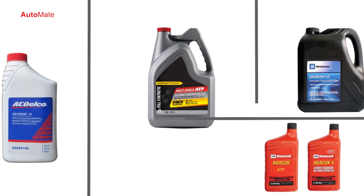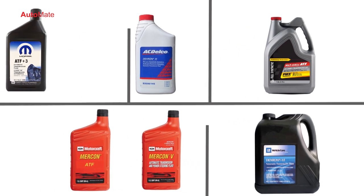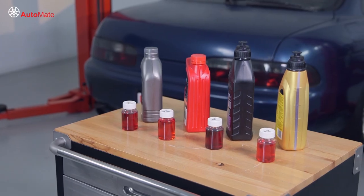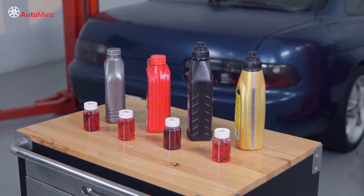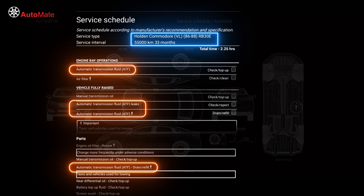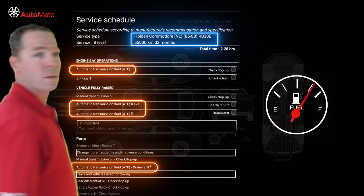Just like engine oil, transmission fluid is designed to meet the needs of each manufacturer's transmission designs, and as a result we now have as many different ATF types as transmissions. There are many reasons why we have an abundance of transmission fluid types — one is because vehicle manufacturers require an automatic transmission that will aid in fuel efficiency and shift quality.